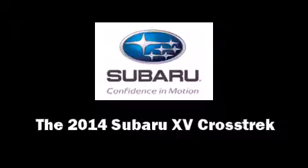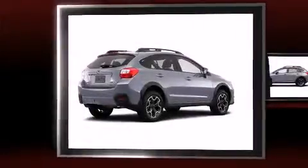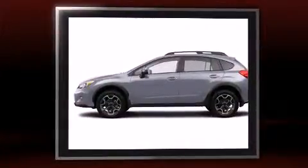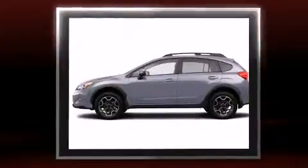The 2014 Subaru XV Crosstrek. Smooth gear shifts are achieved thanks to the efficient four-cylinder engine, and for added security, Dynamic Stability Control supplements the drivetrain.